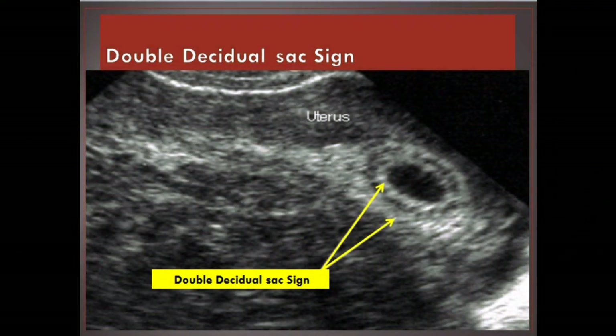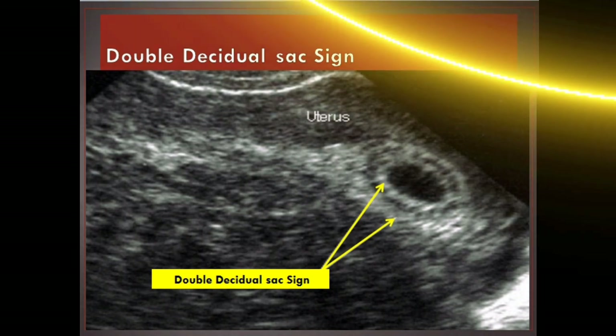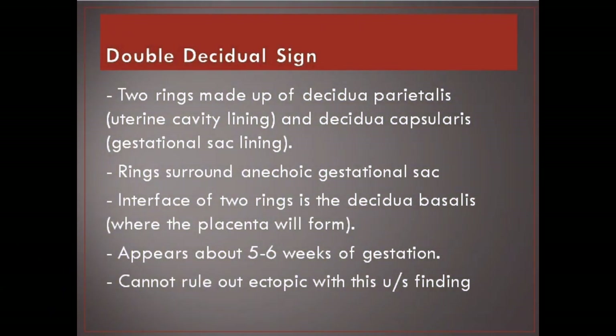Double decidual sac sign. Two rings made up of decidua parietalis (uterine cavity lining) and decidua capsularis (gestational sac lining). Rings surround an echoic gestational sac; the interface of the two rings is the decidua basalis, where the placenta will form. Appears at about five to six weeks of gestation. Cannot rule out ectopic with this ultrasound finding.